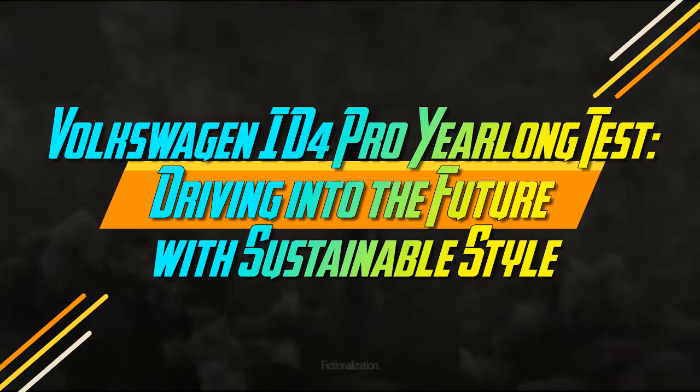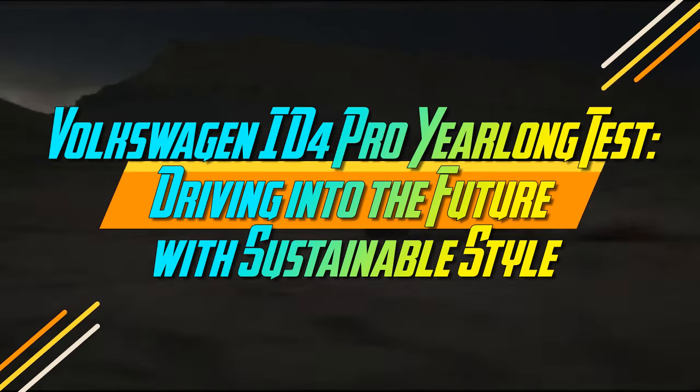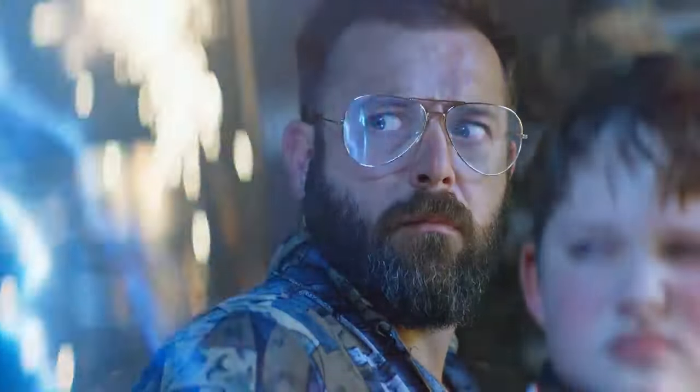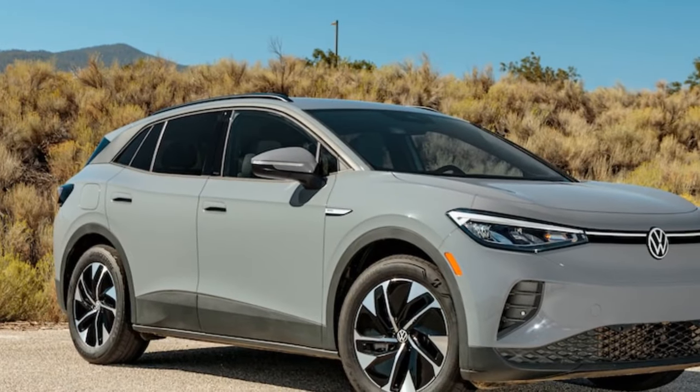Volkswagen ID.4 Pro Year-Long Test: Driving into the Future with Sustainable Style. Over the course of a year and 16,602 miles behind the wheel of our 2022 Volkswagen ID.4 Pro, I can confidently assert that the ID.4 stands out as a fundamentally reliable and enjoyable car.